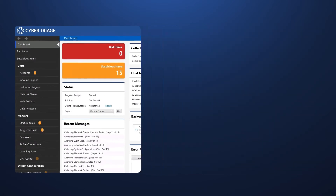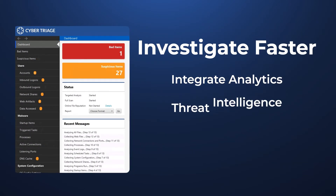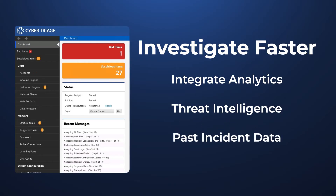CyberTriage will make your investigations faster by integrating analytics, threat intelligence, and your past incident data.